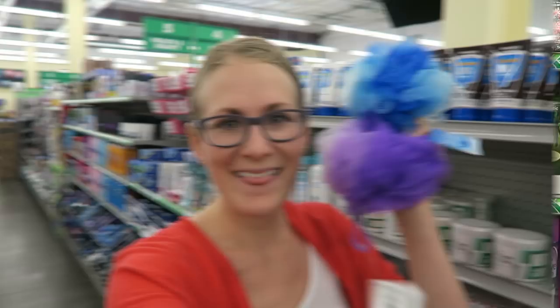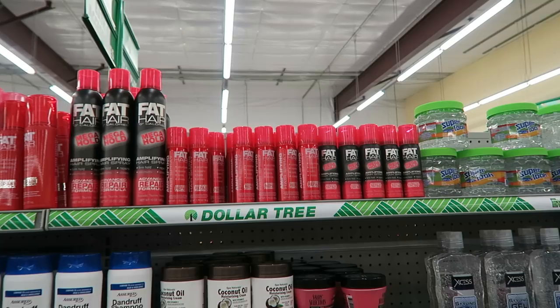I actually really do need this. This is really good — I stumbled upon them and I like how they're ombre. They have full-size fat hair hairspray here, like the whole can!